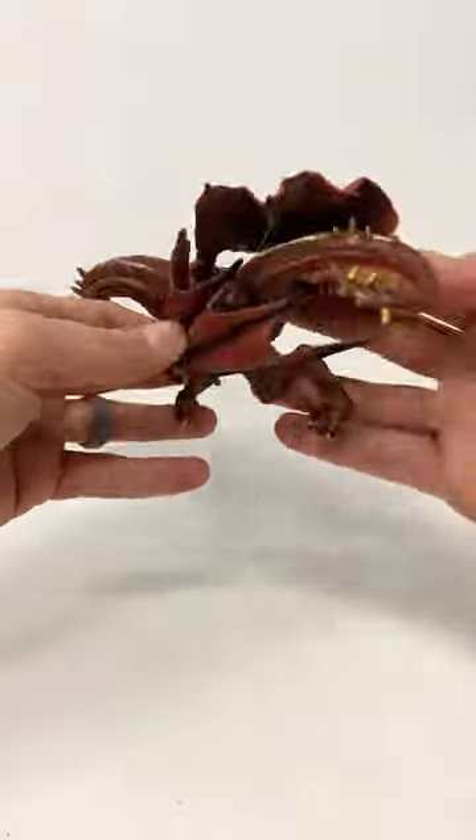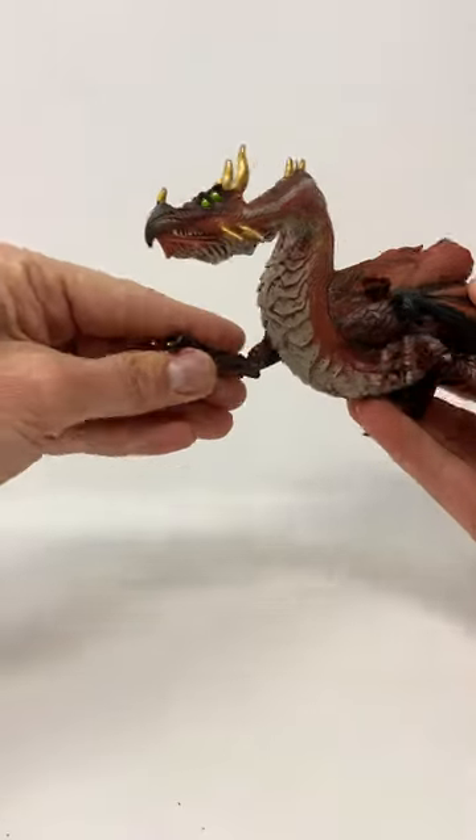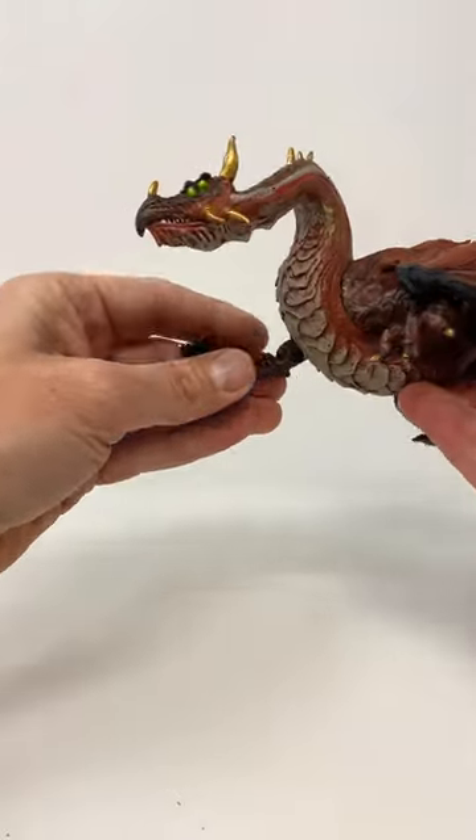Anyways, I thought this guy was pretty neat when I came across him. Safari LTD Mountain Dragon, made in 2008. He's still out there — you can still find him just like I did. You all have a great day.